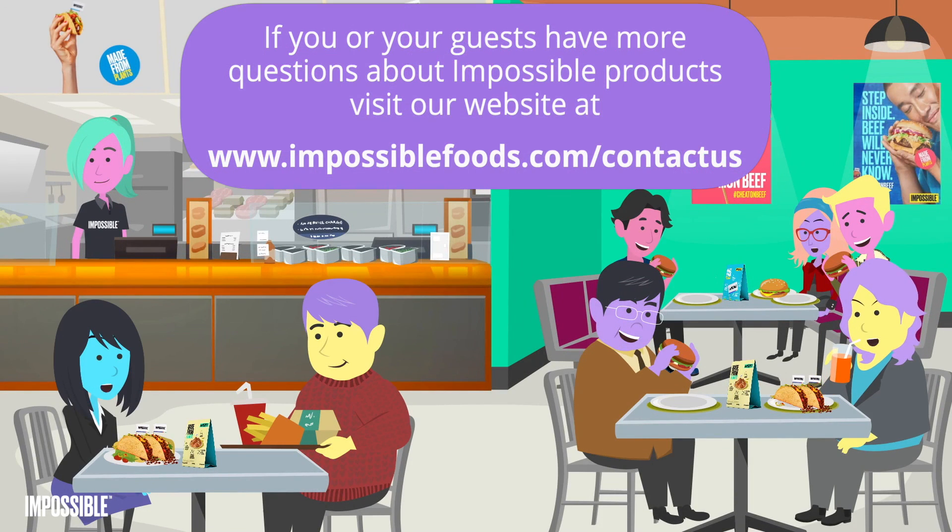If you or your guests have more questions about Impossible Products, visit our website at impossiblefoods.com/contact-us.